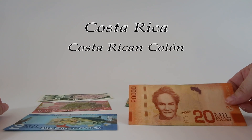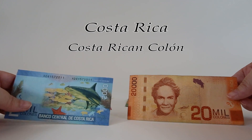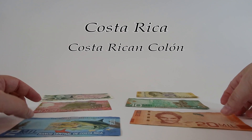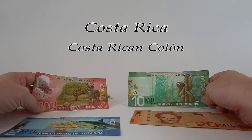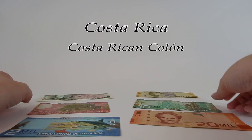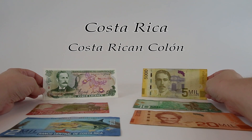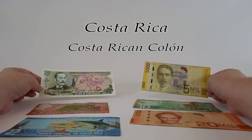I don't have it here, but there's actually also a 50,000 colones banknote - a 50 mil. It's violet in color and features a cloud forest theme on the background. I don't have it because at today's exchange rate it would cost about 91 US dollars, so I haven't yet added that to my collection. If you have a copy of it, please let us know more about it in the comments below.